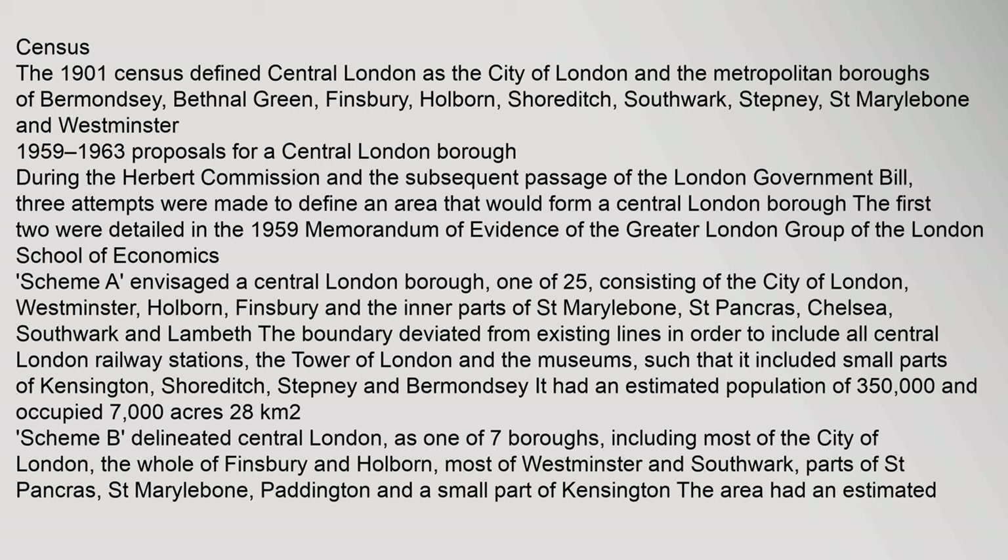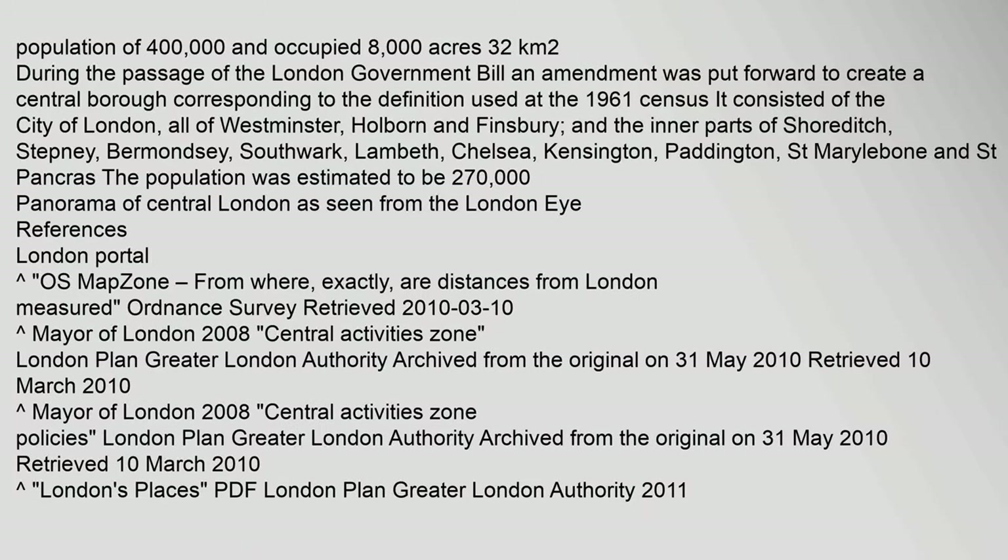The boundary also included small parts of Kensington, Shoreditch, Stepney and Bermondsey. It had an estimated population of 350,000 and occupied 7,000 acres. A subsequent proposal had a population of 400,000 and occupied 8,000 acres.